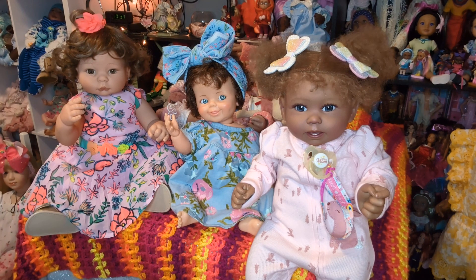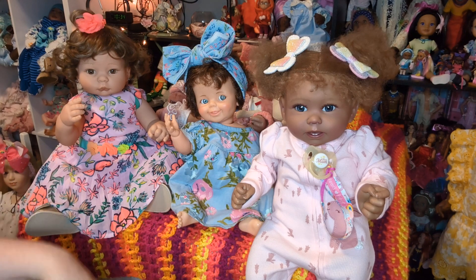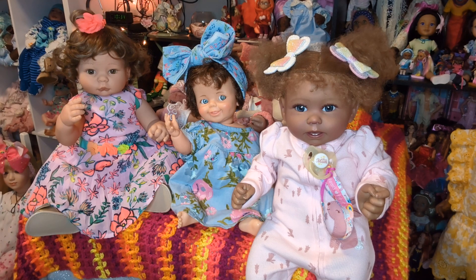We enjoy thrifting so much — it's so fun. We enjoy the hunt for finding things. He is a collector as well, so he has things that he collects for his own interest. And I'm always looking for dolls and doll clothing and doll-related things, but also looking to find things that we can sell.